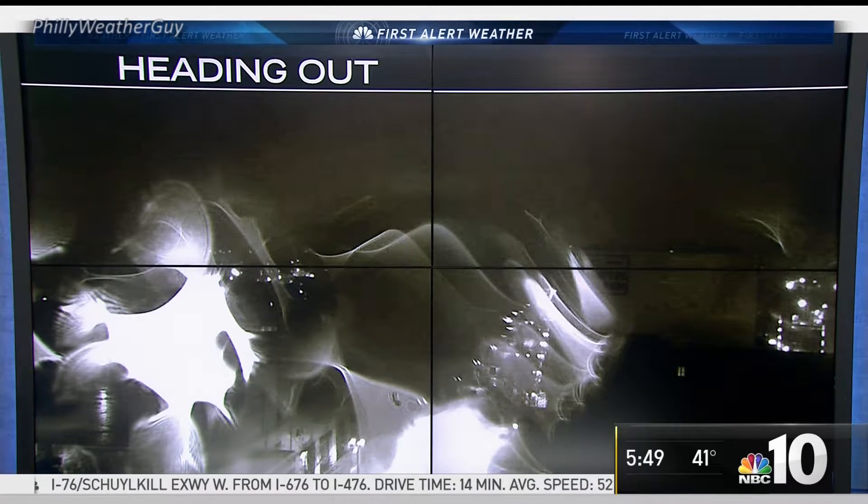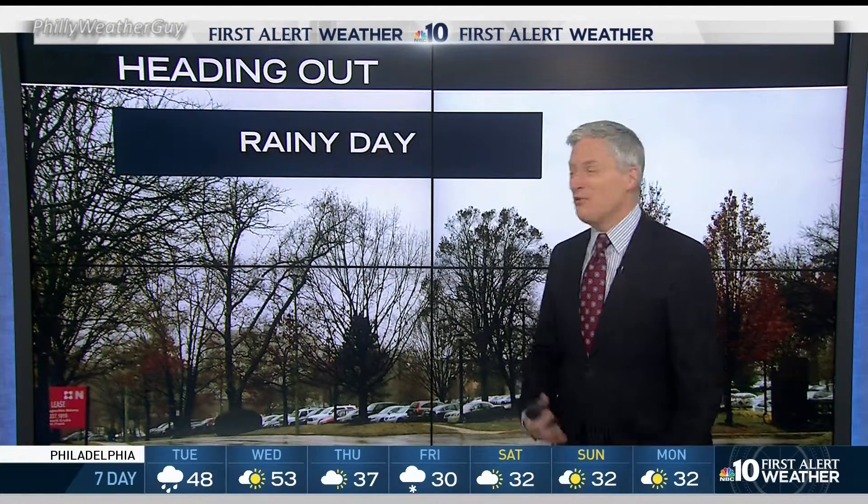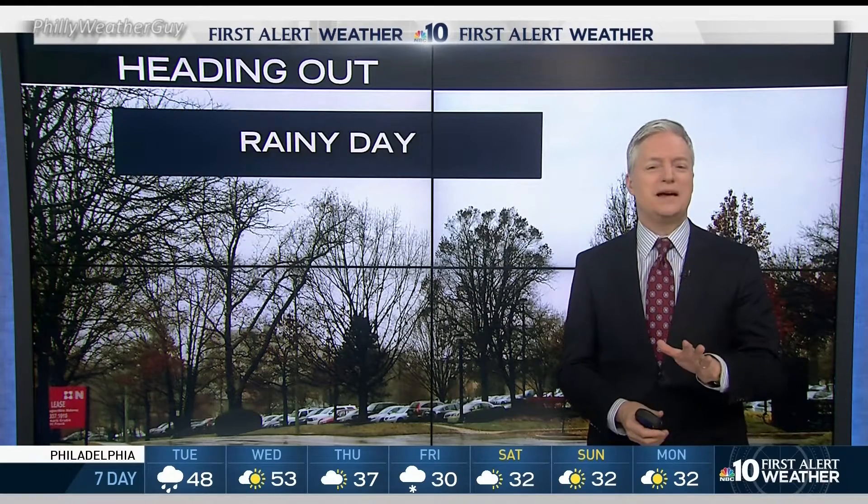That's a damp view from the Lehigh Valley from Easton, but that is only mist, not rain — a misty morning and a little bit of fog. Well, that won't last. Rain is going to be here to clear it out. The rain is going to be here for much of the day, so a rainy day ahead.